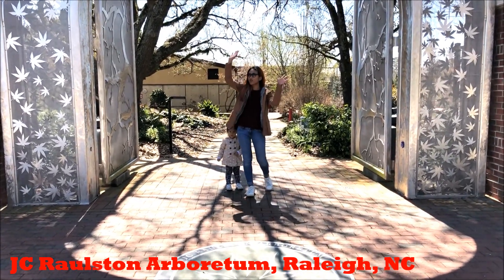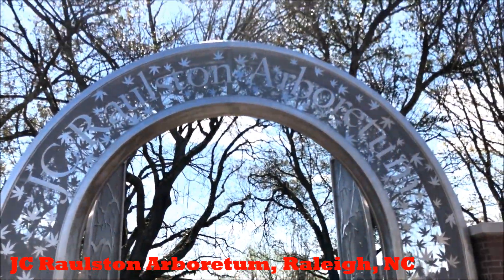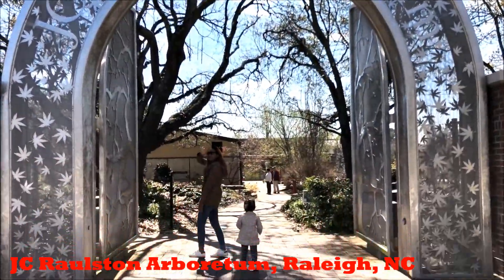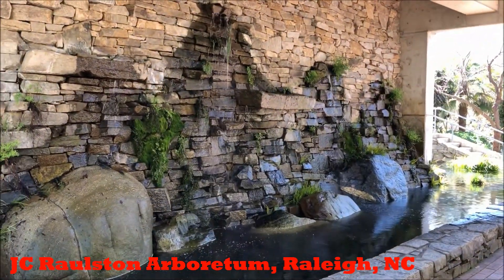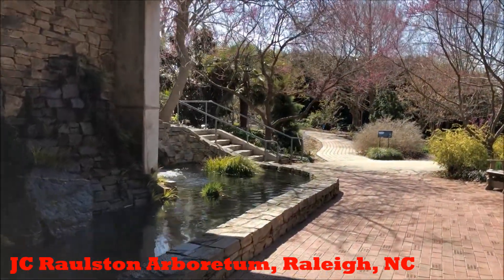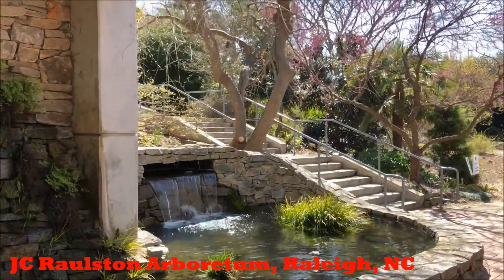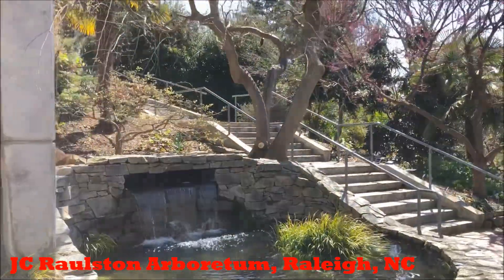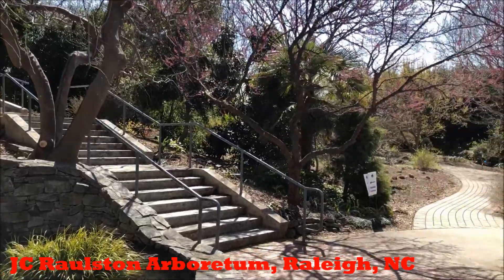Hi guys, so we see the entrance to the Japanese garden — it looks so cute, it's just so awesome. It's really beautiful, guys. It's so nice. I love this park so much.